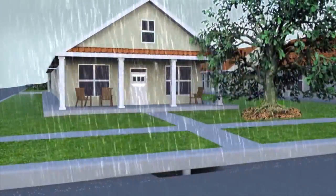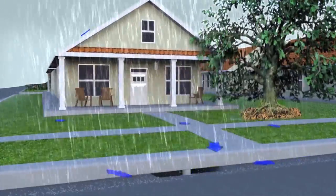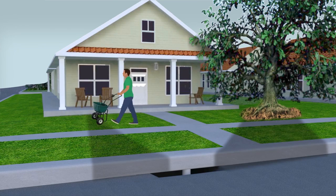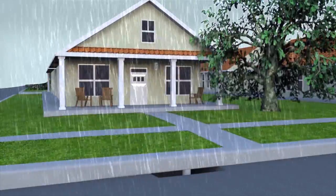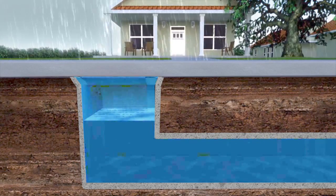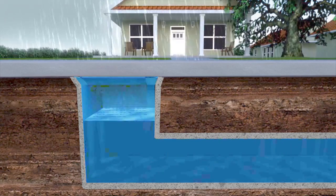Stormwater runoff is rainwater that is not absorbed into the ground and runs off roofs, driveways, and yards, and flows to storm drains. If residents are not careful, pollutants like lawn fertilizer, sediment from yard erosion, litter, and dog waste can all flow into the storm drain when it rains and ultimately make its way into our lakes. The City of Tallahassee has a drainage system specifically for stormwater. The stormwater flows through separate underground pipes, drainage ditches, and into stormwater ponds, which reduce pollution prior to discharge into our lakes.